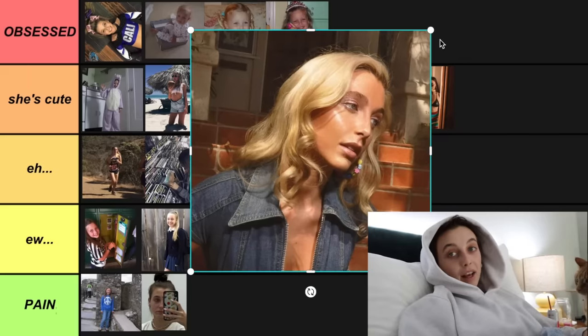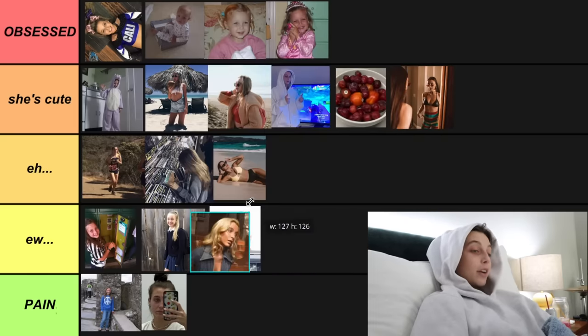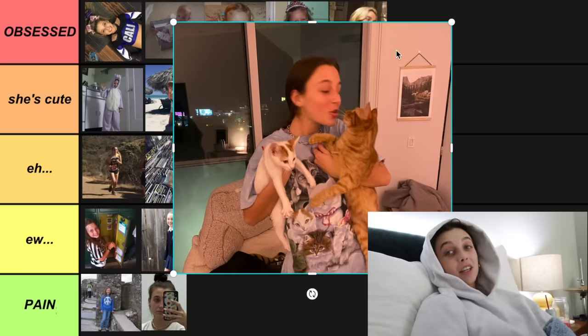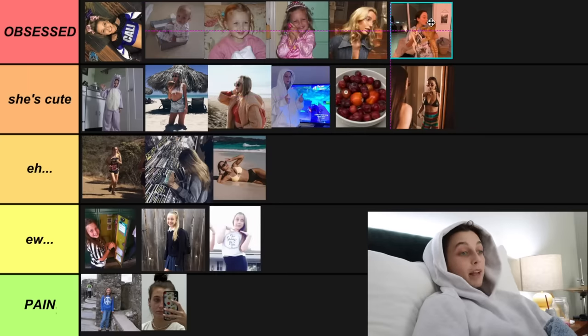Next: my blonde phase — my most recent blonde phase. I just went back to brunette a few months ago, but I was blonde for a decent part of 2020 — I'm putting her in obsessed. Next: my cat phase. This is a photo of me with my cats. My cat phase has been going on for probably three years. I'm putting her in obsessed. Getting cats has been the best thing I've ever done, and I love them — even though they're kind of annoying sometimes.